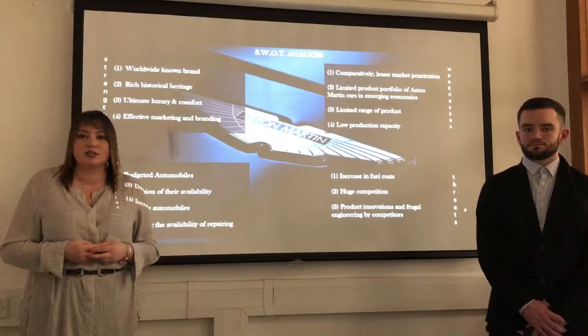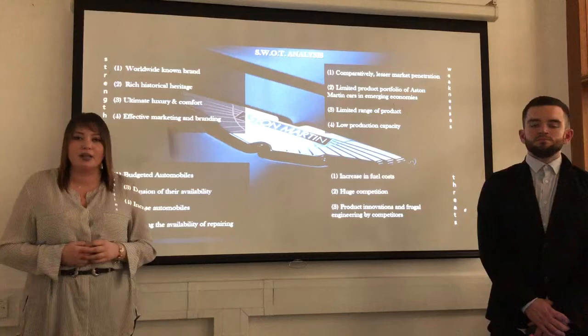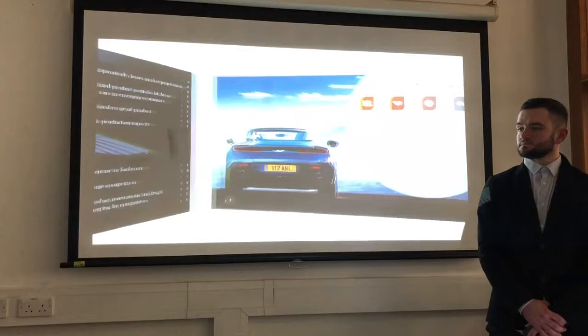Moving on to threats, we identified the increase of fuel costs because prices are increasing and Aston Martin has started thinking about providing electric cars. There is also the huge competition, as brands like Jaguar, Bentley and Porsche are big competitors and Aston Martin has to work more in order to stand out and be more innovative.